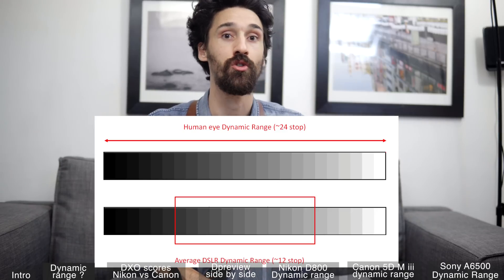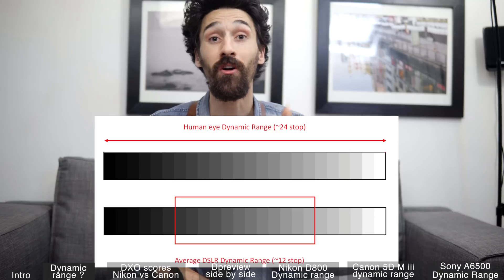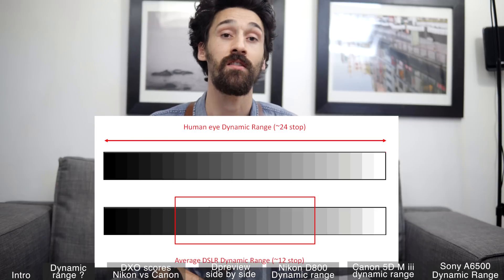You want your camera to store as much information as it can. The human eye can record more than 24 stops of dynamic range, and cameras usually have 12 stops — some can go up to 15, as we're going to see in this video.